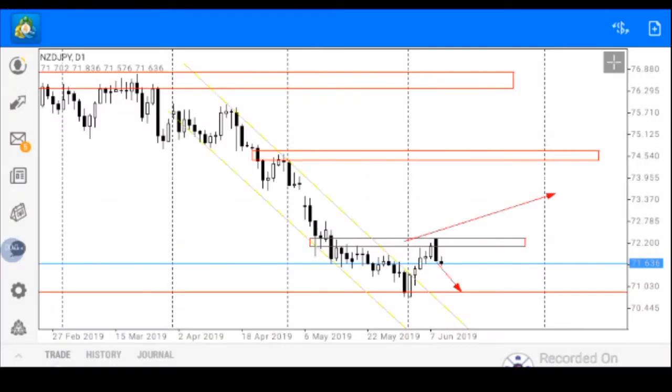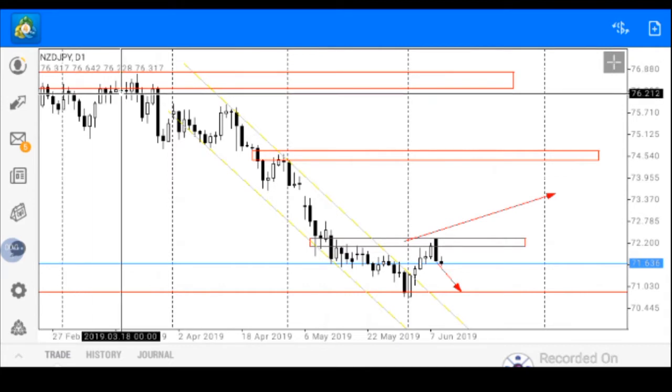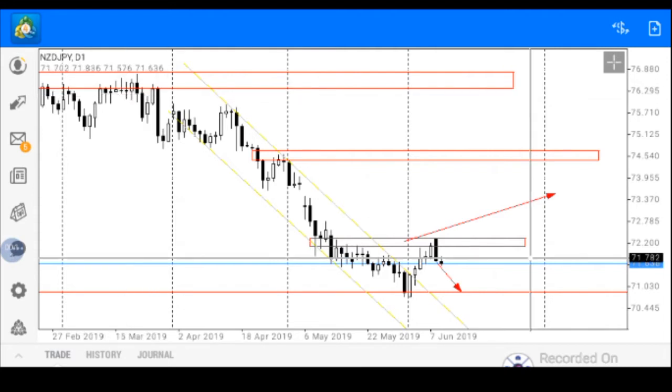Hello everyone, my name is Ose, analyst of Superforex. Today we shall be looking at the New Zealand Japanese yen on a daily time frame, and as usual we'll be taking our support and resistance zones from our chart presentation.